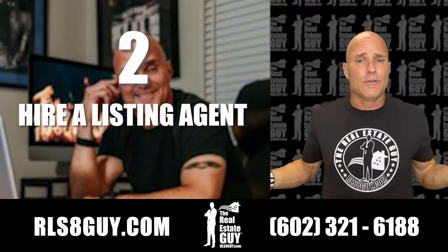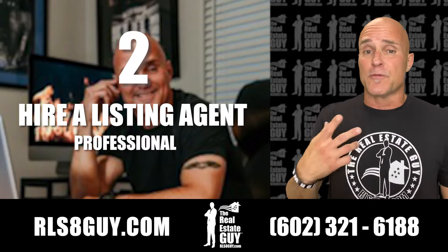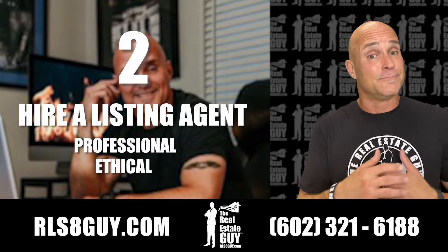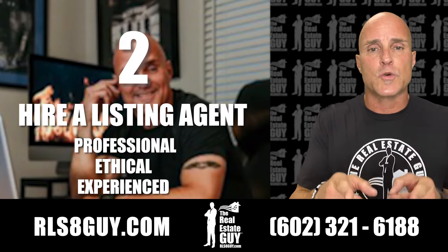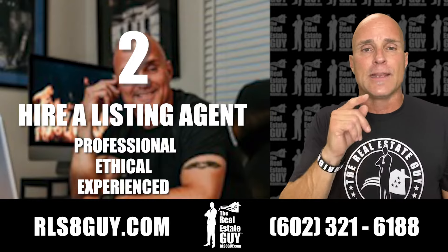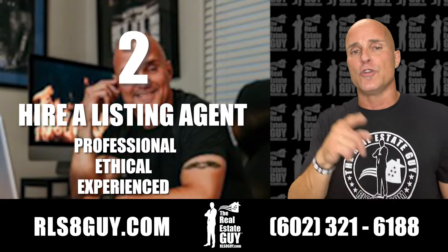Number two, you need to hire a listing agent. You need to hire somebody who's professional, ethical, experienced, who can get your home sold in a timely fashion and get you the money that you need to move on to your next home.